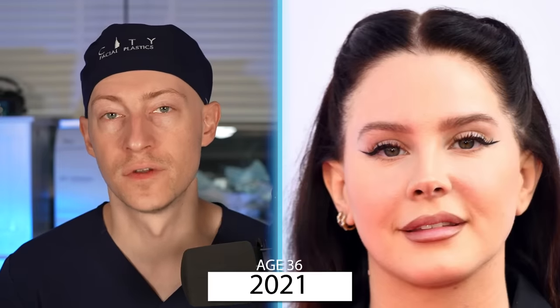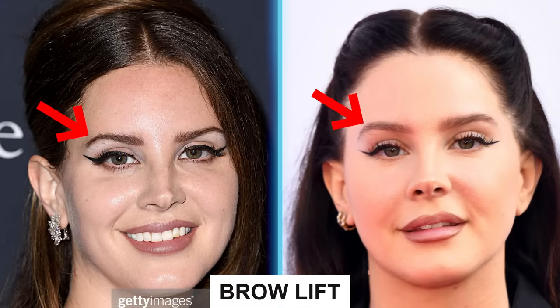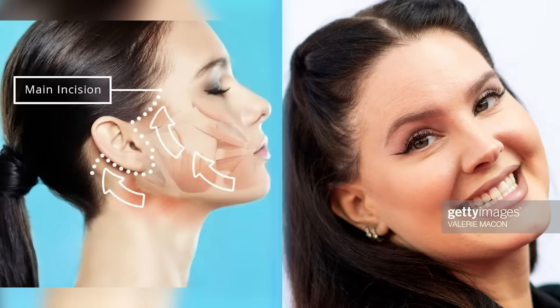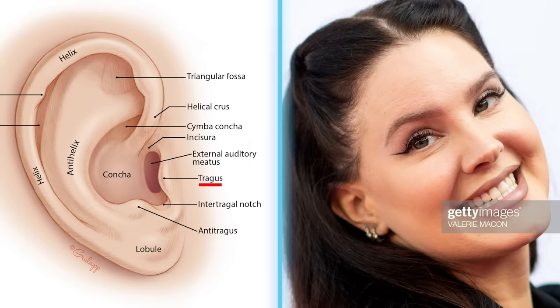In 2021, at the age of 36, I'm seeing a series of potential procedures. Her eyebrows seem lifted. She also has what looks to be some signs of a facelift — for example, when you look at her sideburn hairs, they appear absent compared to how she looked in 2019. As incisions are made for facelift surgery, a portion of the sideburn hair typically gets removed, and that is one telltale sign. Some people also experience changes to their tragus — the cartilage structure of the ear — but in Lana's case, I'm not seeing major changes there. The sideburn hairs, however, are really different.